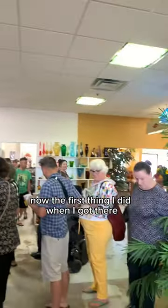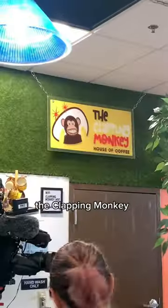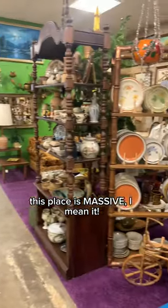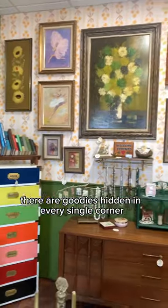The first thing I did when I got there was go straight to their coffee house, the Clapping Monkey, to get myself a latte. And when I tell y'all this place is massive, I mean it — there are goodies hidden in every single corner.